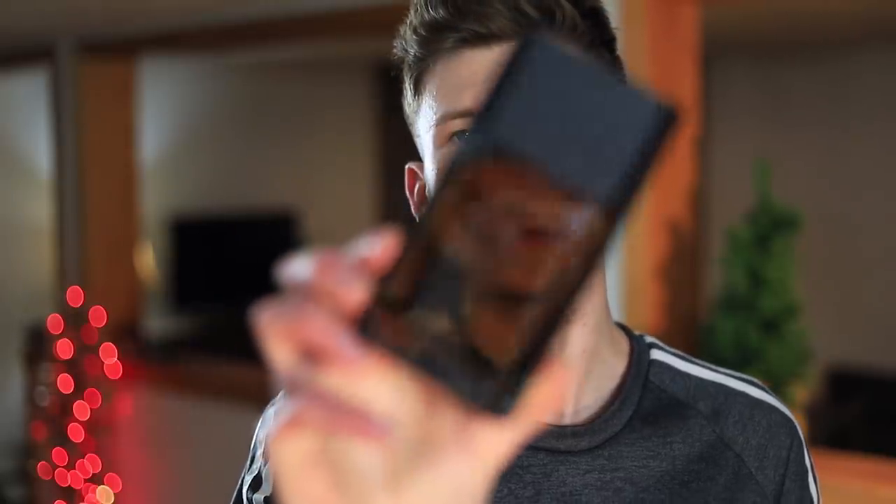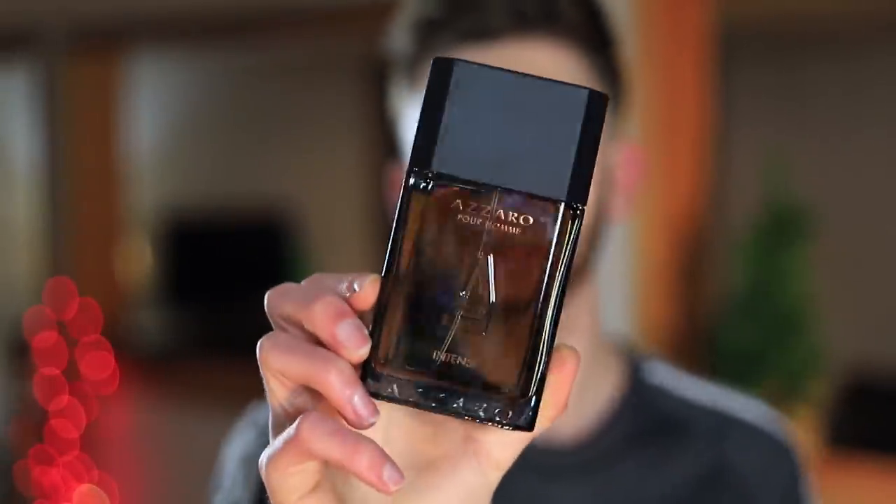Up next, we have Azzaro Pour Homme Intense. I love this fragrance — it's really nice and really well done. It's warm and sweet with a nice cinnamon note in the dry down. It really kind of smells like Christmas, like the holidays — probably a lot to do with that cinnamon note and the other warm, sweet notes. There's also a little bit of a boozy, alcoholic type of smell. It's got this cozy warming effect about it. The opening is spicy and great, but the dry down is really where this one shines.